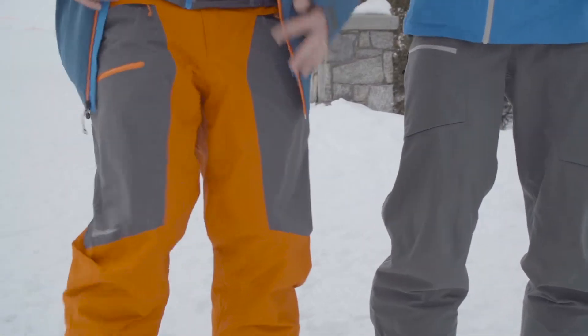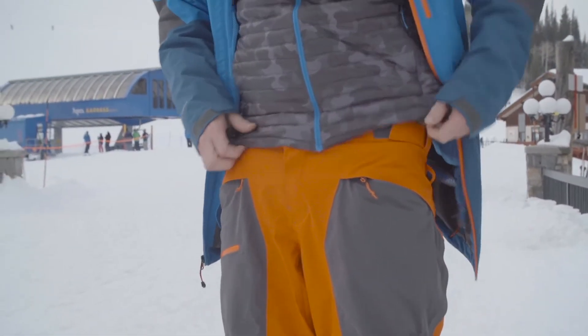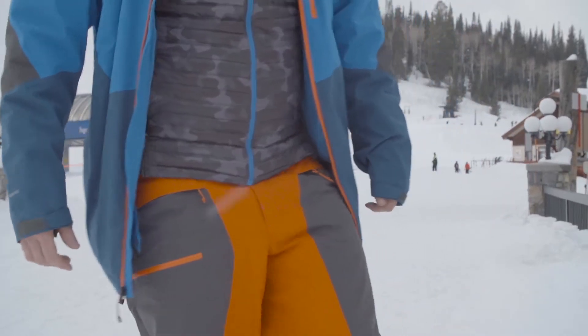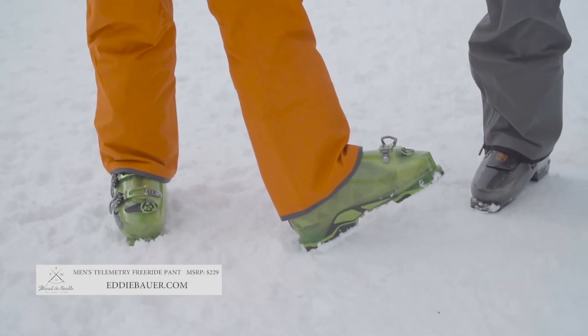They also have adjustment tabs on the waist, and then a powder cuff to keep snow out of your boot. It's a simple pant — the features are dialed, and we're proud of it.